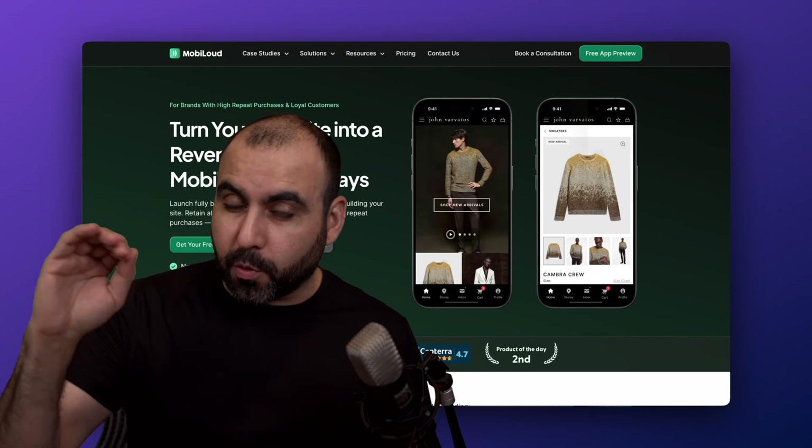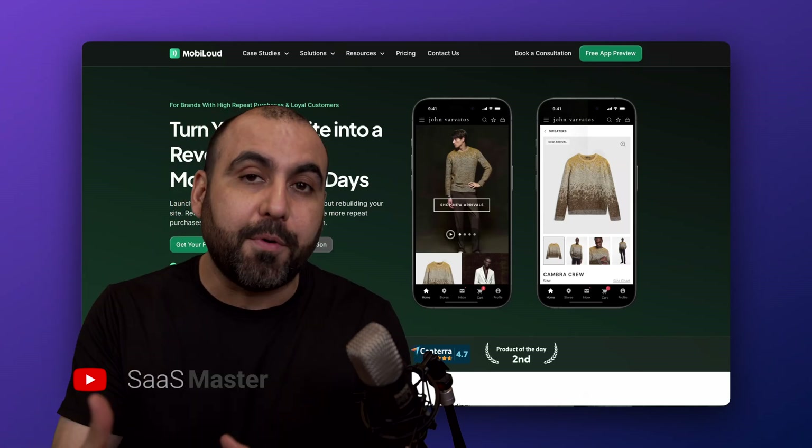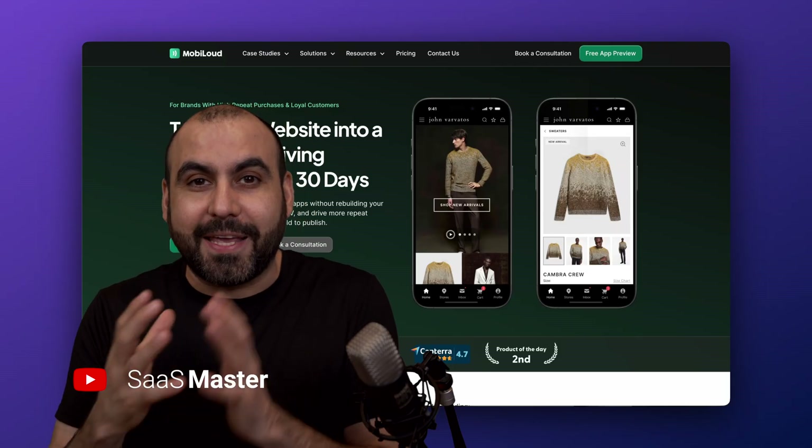Your e-commerce website sales are up through the roof. It's time to jump to the next level by having a mobile application for your store.